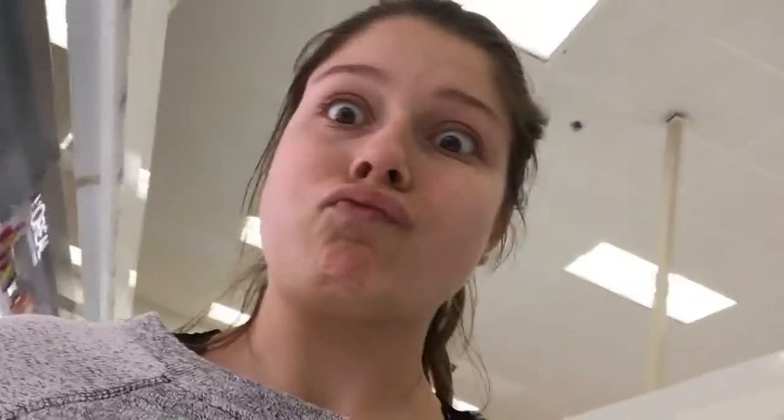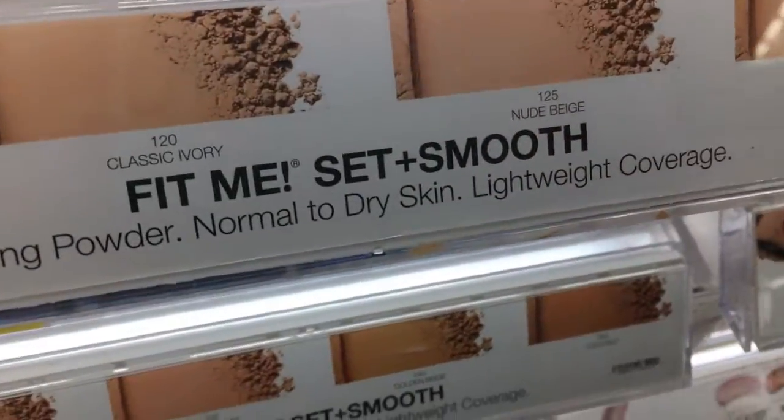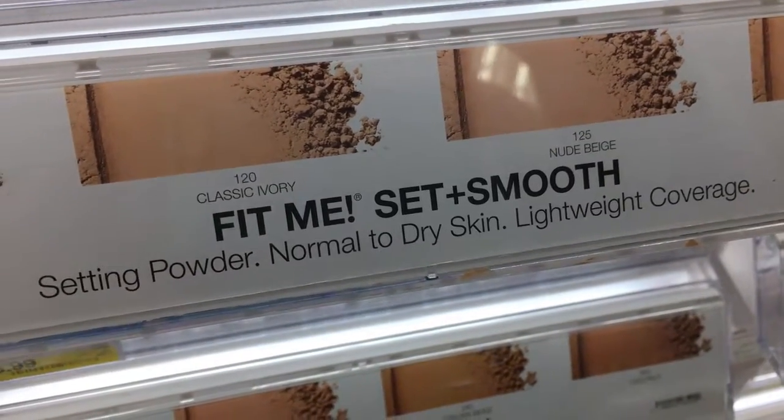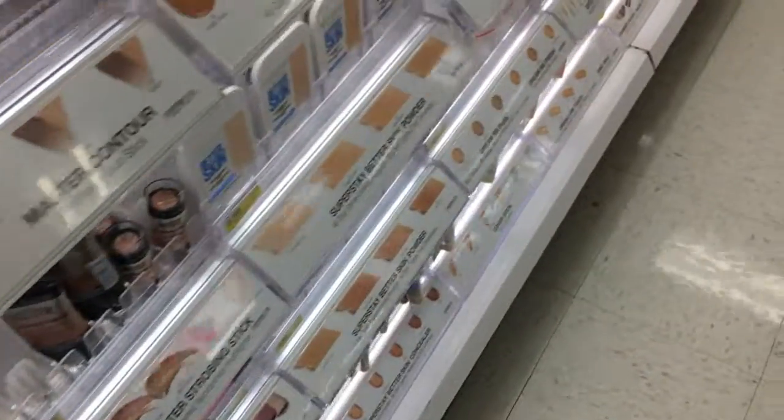Alright, Target. Looking around. Got myself some stuff. It's kind of scary in here. Alright, here we go.